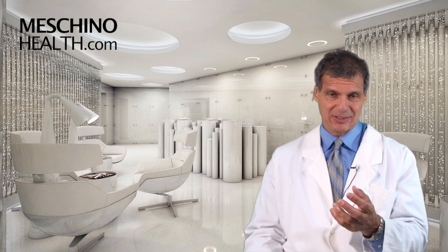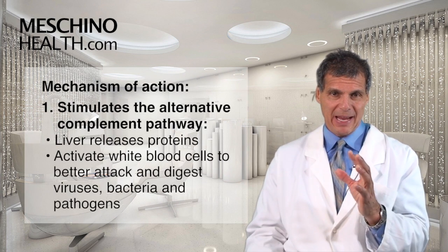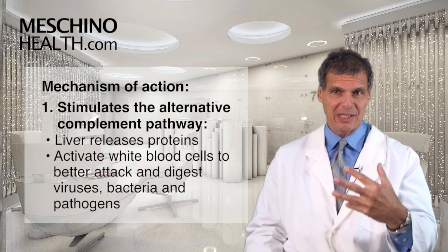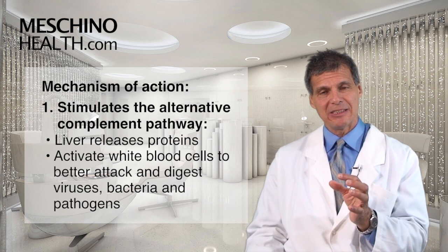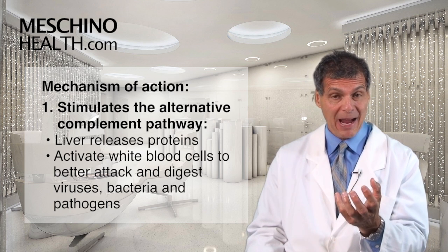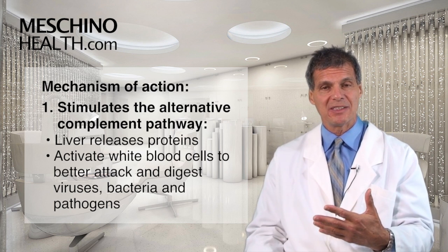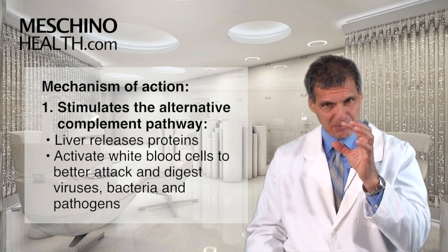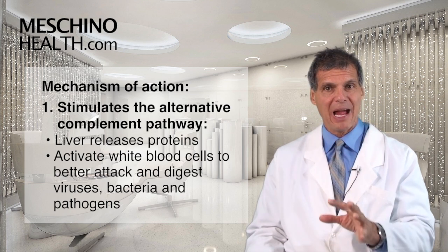So, how do the active constituents inside echinacea actually work? Well, they have these immune-modulating effects that we see in experimental studies. One way is that they stimulate what's called the alternative complement pathway. When that's stimulated, the liver releases these proteins and activates the white blood cells to better attack and digest viruses, bacteria, and other pathogens.